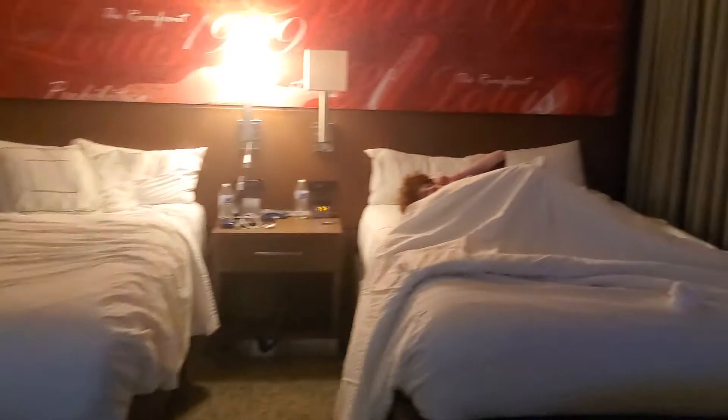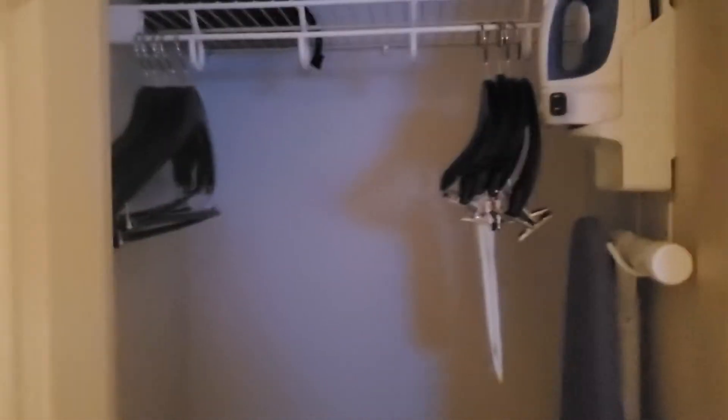This door over here — our parents are actually staying through this door, but of course I'm not going to bother them. I did lock it. And right in here is a closet where the iron and ironing board are, along with some hooks. And this is the door that leads into the bathroom — we went over this earlier.